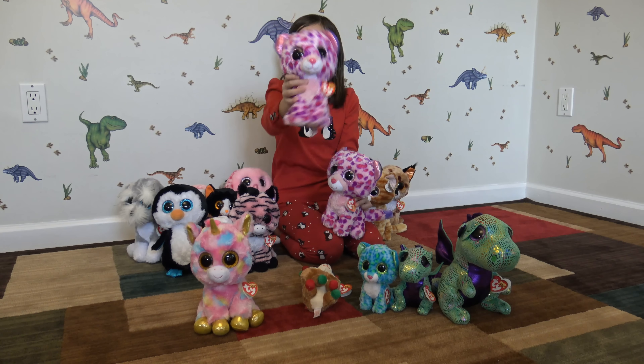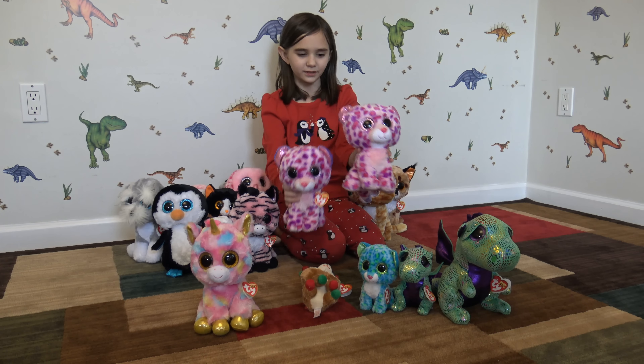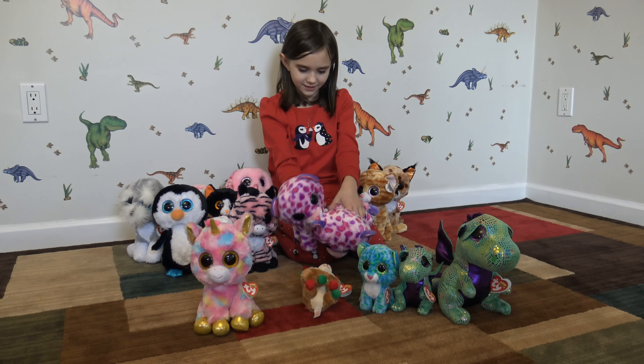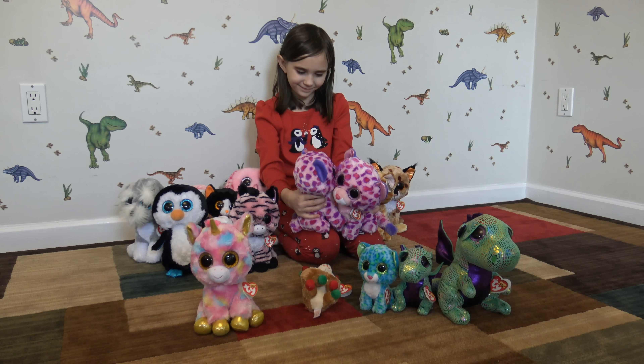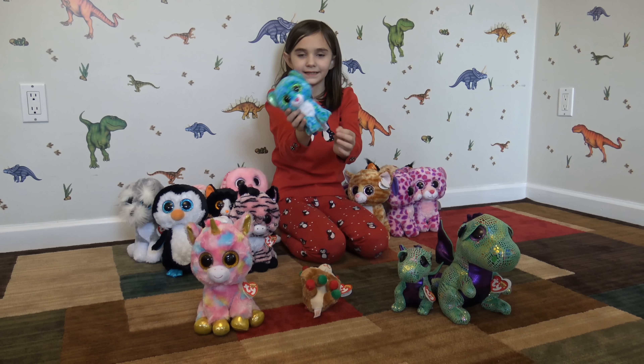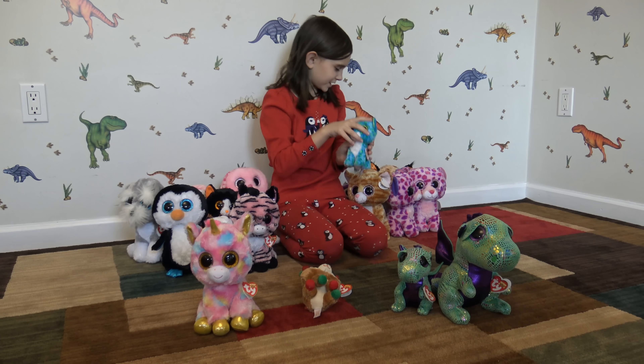Glamour. Then there's another Glamour, but they're different because this head's smaller but this one's bigger. It's very cool, very pretty. And Fiona — small.